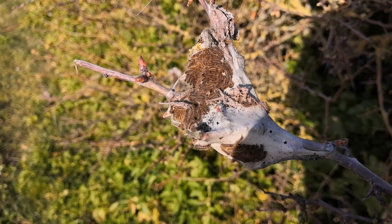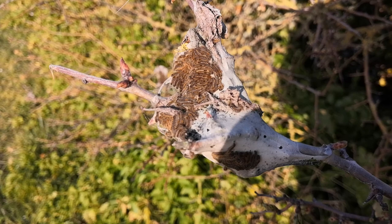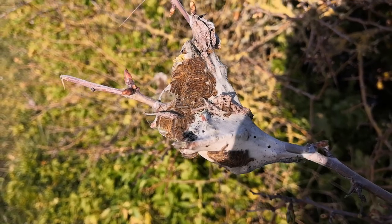They'll be at this caterpillar stage for between six and eight weeks and they'll eventually morph into egger moths and browntail moths, so there are different tent caterpillars.